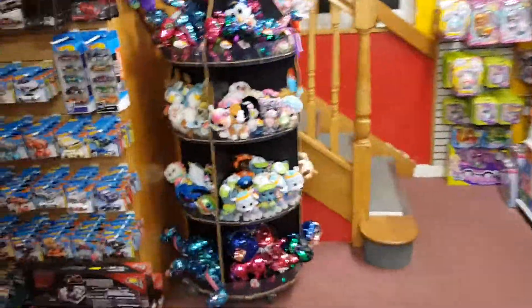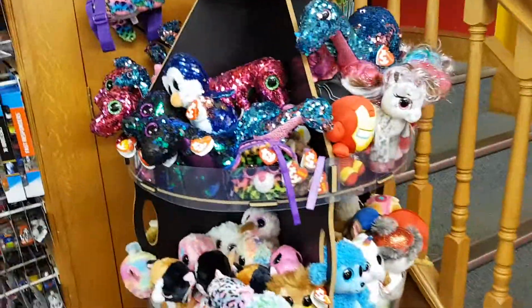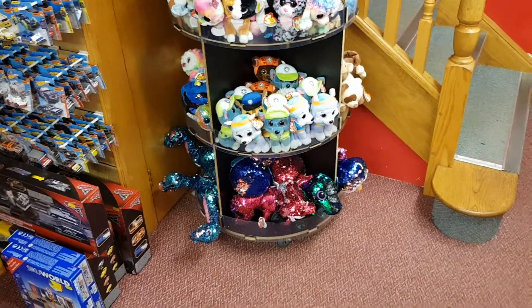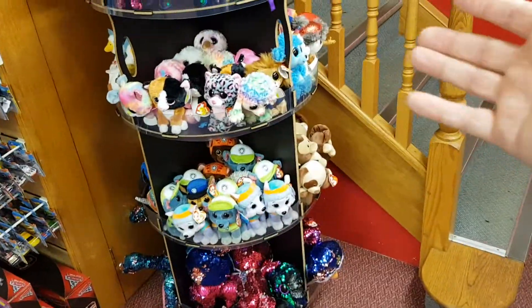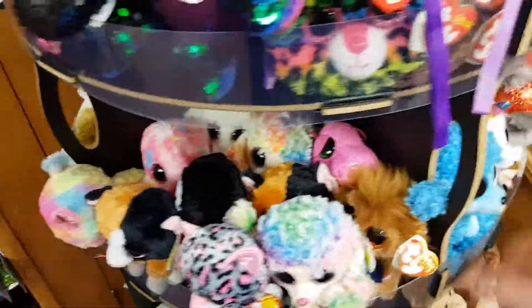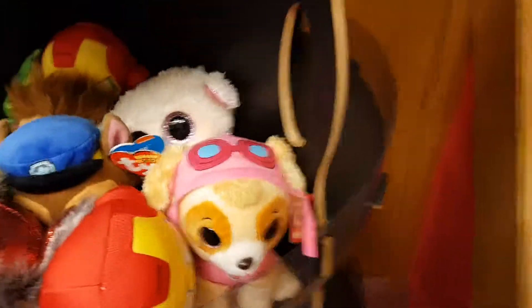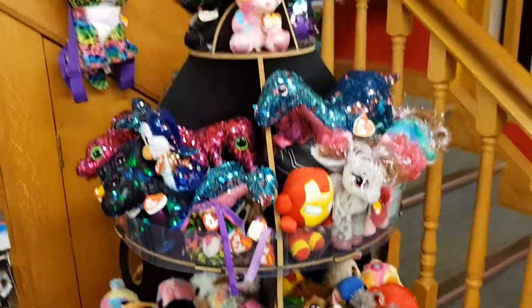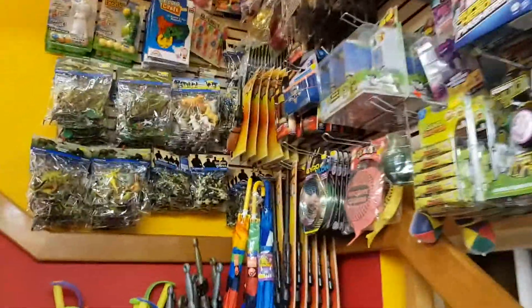Moving upstairs - the Ty stand looks full but it's not, believe me. Flippables usually have their own stand, and then the rest of the stand is pretty much filled with these mini boos. But if we move around the back, it's completely empty since Christmas. So we'll definitely be doing an order with Chris at Ty when we see him. On the stairs we had a delivery yesterday from Peter Kin, so we're topped up on packs of dinosaurs, reptiles, farm, and army men and all that.